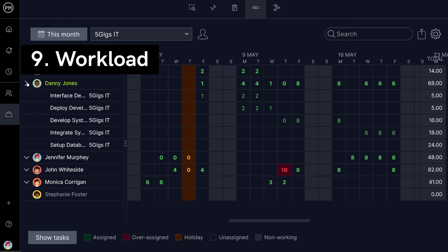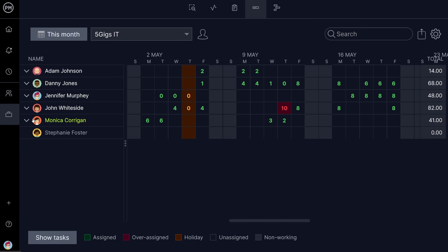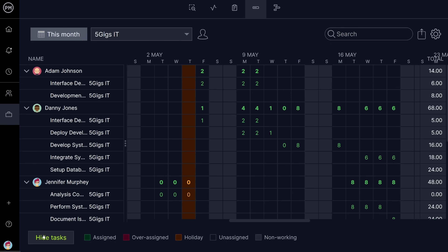Next is the Workload view, where you can build resource plans, schedules, and provide task breakdowns by number of hours and planned effort.